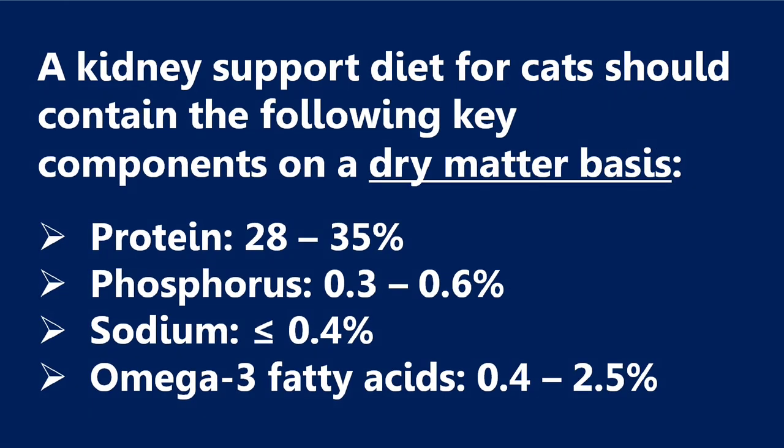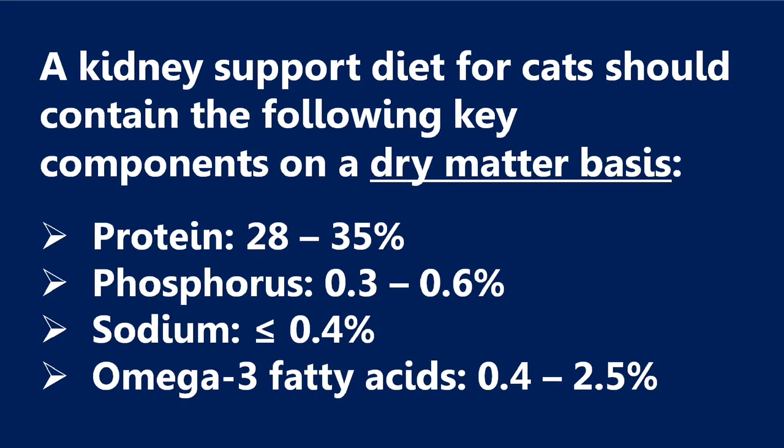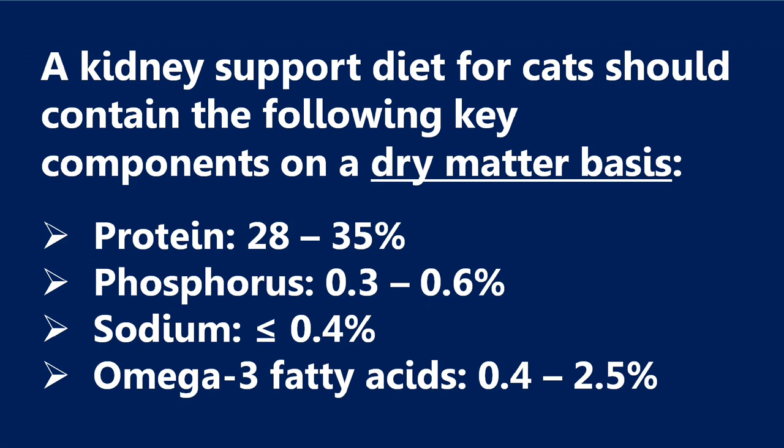Before we go any further with our comparison of the wet food, I think this is a good time to look at what the correct percentages should be for a kidney support diet on a dry matter basis. Protein should be at 28 to 35 percent. Phosphorus should be at 0.3 to 0.6 percent. Sodium should be less than 0.4 percent. And omega-3 fatty acids should be between 0.4 to 2.5 percent. It is important to look at the dry matter basis when comparing cat foods and not just rely solely on the guaranteed analysis. In the video description, I'm including a link to a website where you can learn more about dry matter basis, which also includes a calculator to help you determine those percentages.